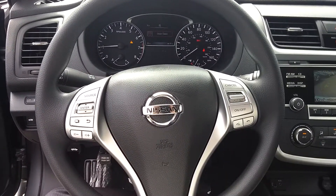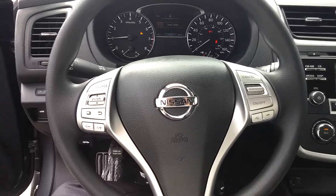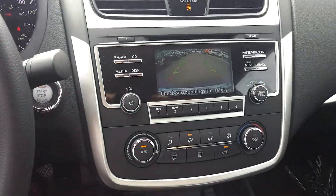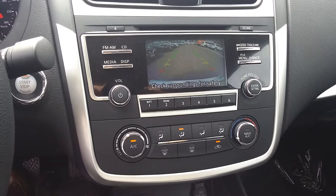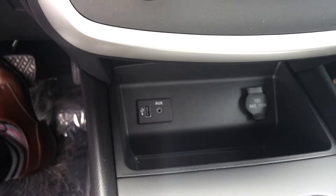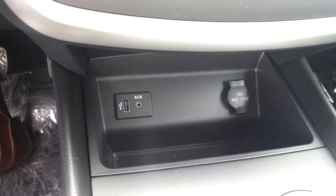Inside we can find the cruise control, Bluetooth, and all the commands on the steering wheel. We have the backup camera, and down here we have the aux port, USB port, and the outlet.